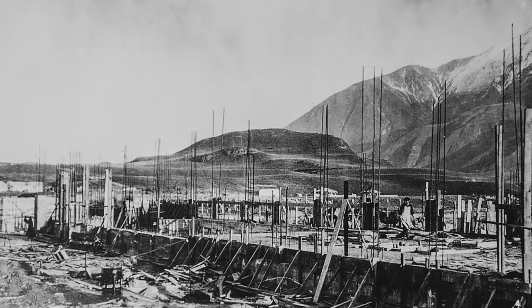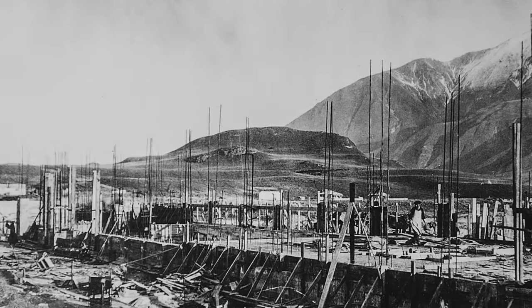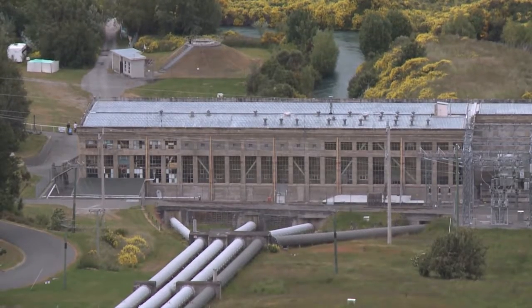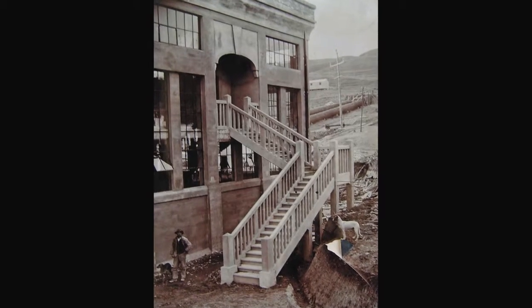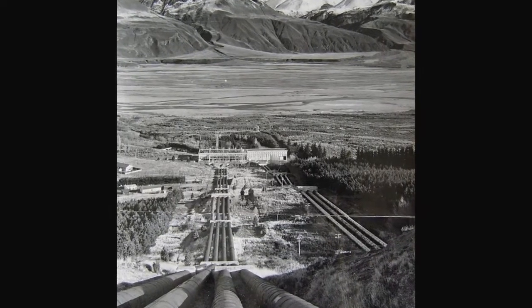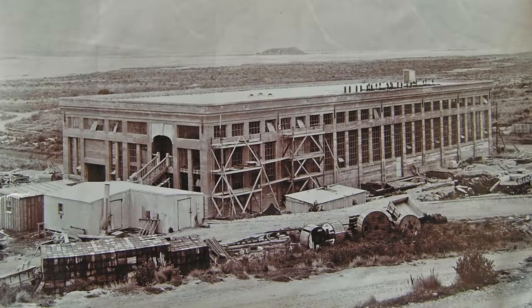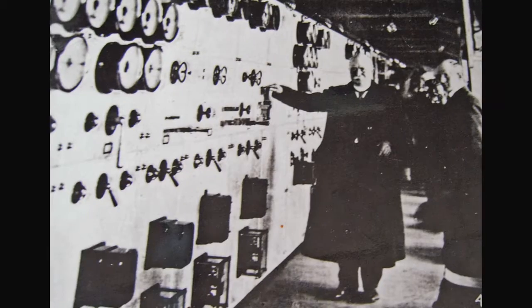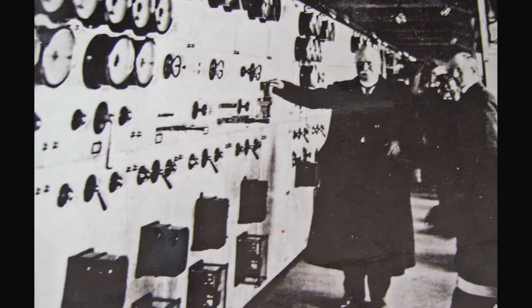It was the first big government power scheme and the building's a hundred years old. It's got a nice feel about it and a sense of permanence. It was built in the middle of a riverbed where it was windswept and not a tree around, and they still managed to successfully put it together, commission it, and supply power to Christchurch. It's only personal opinion — I would rate the older the station, the more I enjoy them.